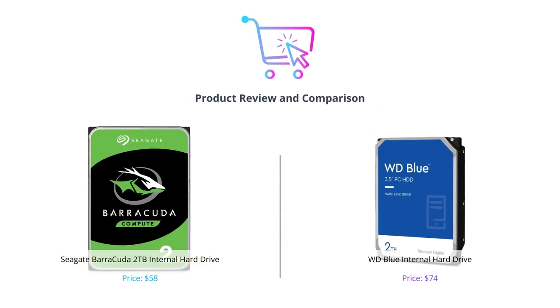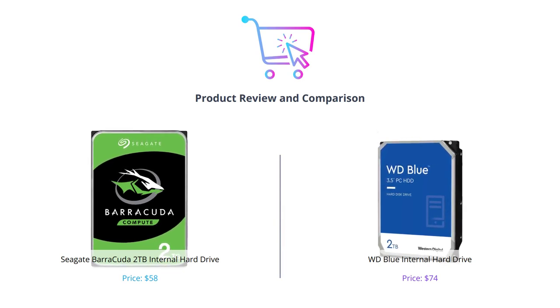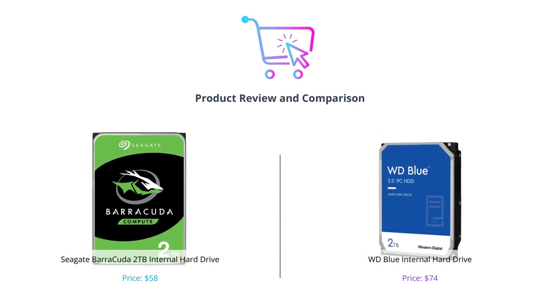Hey everyone, in this video we will compare two popular internal hard drives: the Seagate Barracuda 2TB and WD Blue. Let's see which one is better for your requirements.